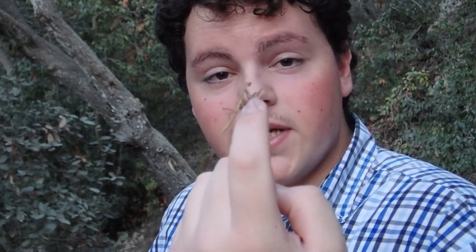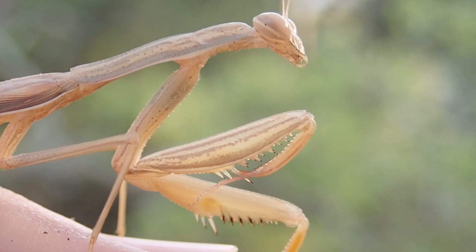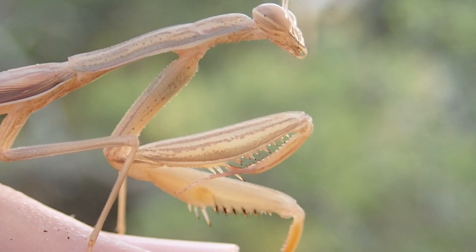The insect world is full of formidable predators like this praying mantis. It's equipped with excellent eyesight and a pair of forelegs full of spines designed to immobilize prey while it's eaten alive. But the lifestyle of a wandering predator like a praying mantis is one full of danger.